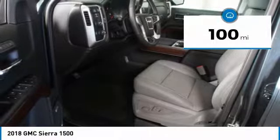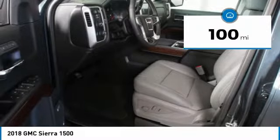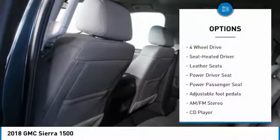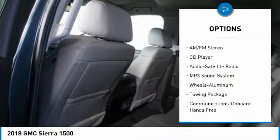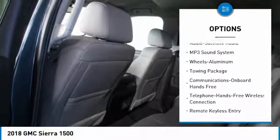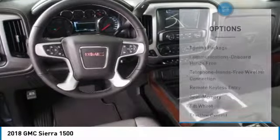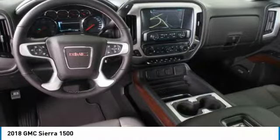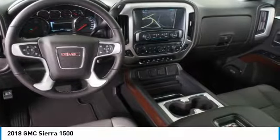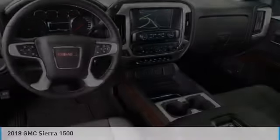This vehicle has less than 100 miles. Here are some of this vehicle's great options: 4-wheel drive, anti-lock braking system, power passenger seat, traction control, Bluetooth wireless data link for hands-free phone, home link garage door opener, power steering, cruise control, aluminum wheels. Come take a test drive today.